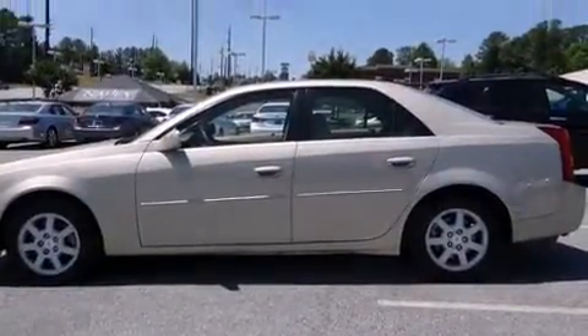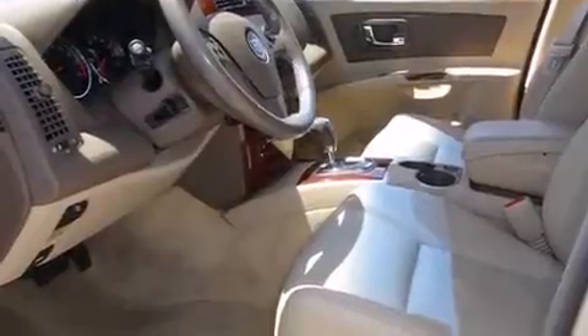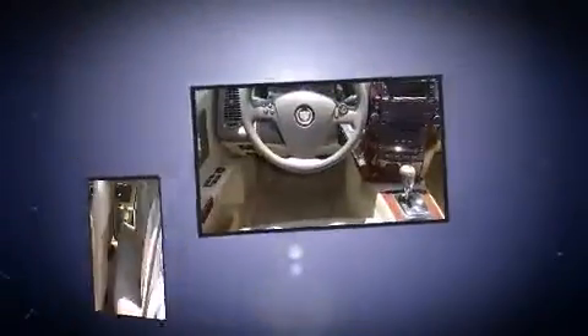All of the following features are included: leather upholstery, delay off headlights, variably intermittent wipers, front dual-zone air conditioning, and the power moonroof opens up the cabin to the natural environment.